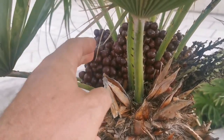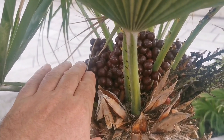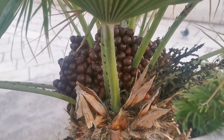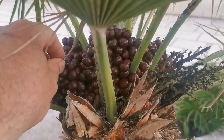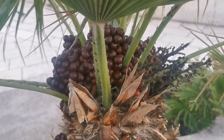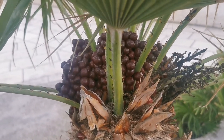It might surprise you, but the fruits of Chamaerops humilis are edible as well, similar to Phoenix and Washingtonia. They haven't got a lot of flesh but they're sweet and pleasant — they taste like dates. You can just boil out the sweetness if you were in an emergency situation.